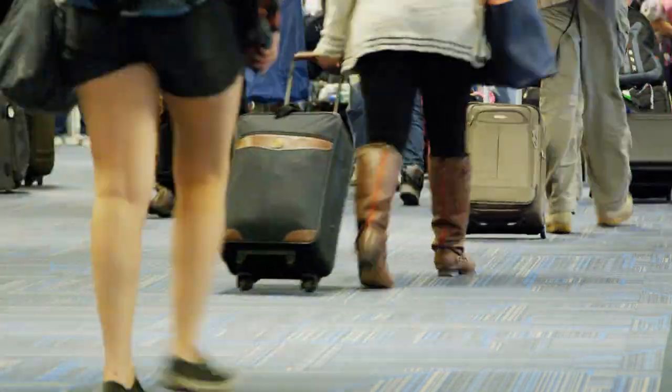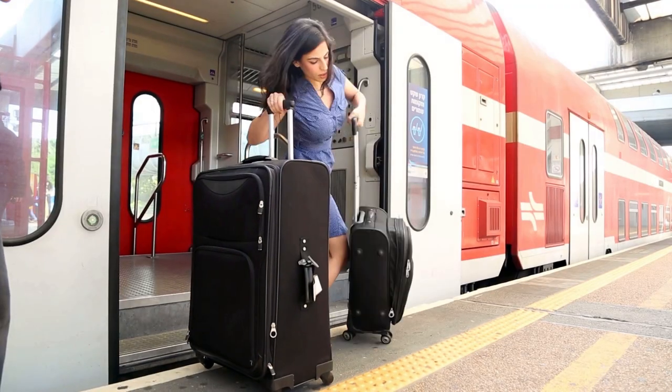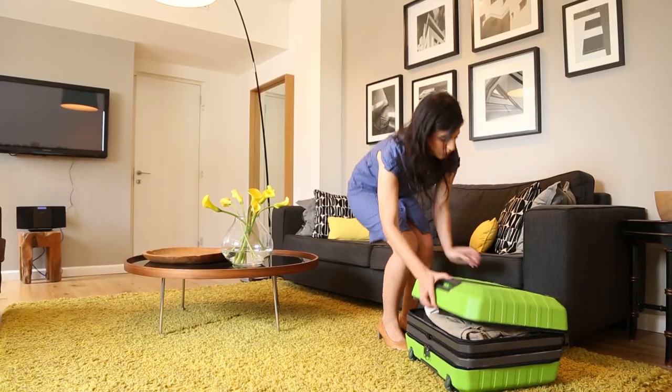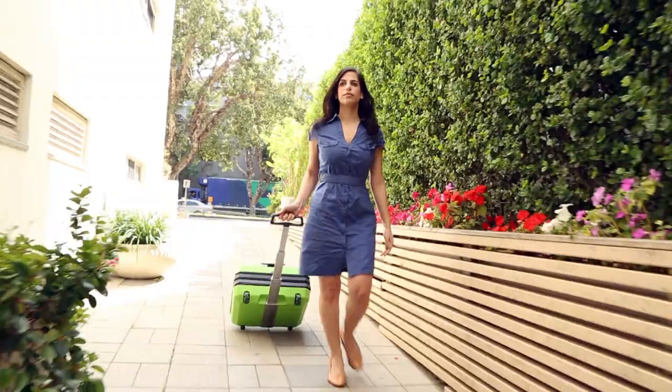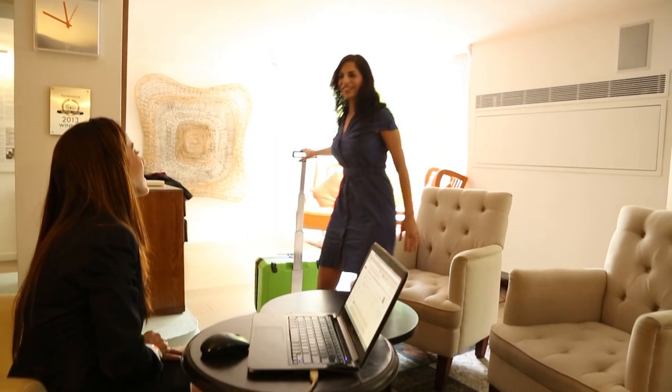The suitcase industry hasn't changed for over 30 years and leaves us with two rigid choices and no flexibility. Fugu Luggage leaves your options open and saves you the time you'd spend standing in line and the money each time you don't have a check-in's worth of luggage.